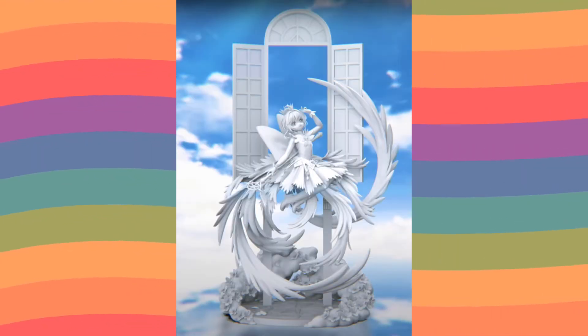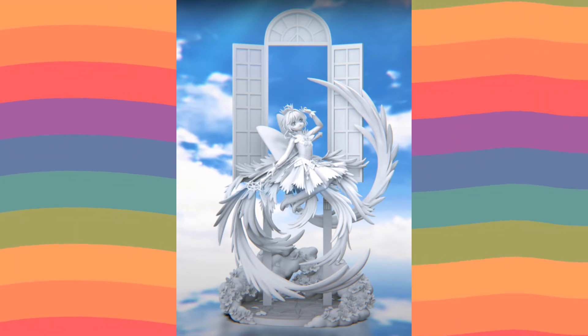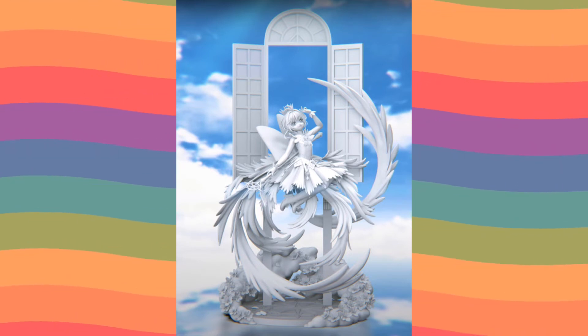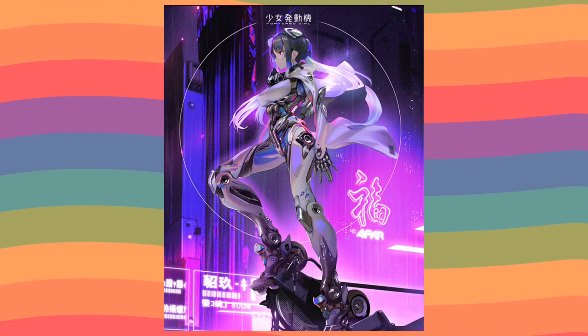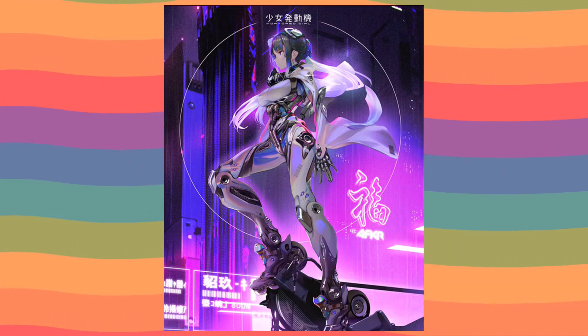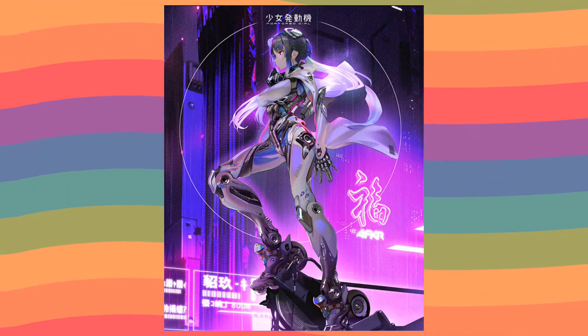They have a Cardcaptor Sakura which is absolutely fantastic. I actually bought the Good Smile version but ended up selling it, and I might buy this one instead because it's just way better in my opinion. They also have this original character design — I love the sci-fi Tokyo theme with the android aesthetic. It's super pleasing to me and I really want this one as well.